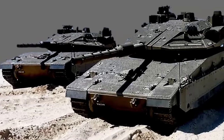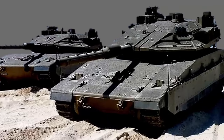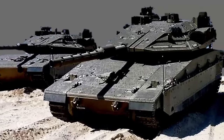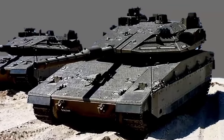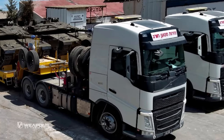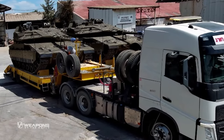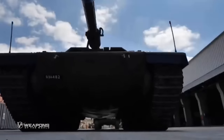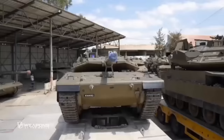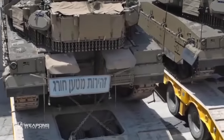Israel has just introduced its new main battle tank, which the Israeli Ministry of Defence calls the 5th generation main battle tank. It took approximately five years to develop, until finally the Israeli Ministry of Defence succeeded in delivering its first unit to the 52nd Armoured Battalion of Brigade 401. Israel's 5th generation main battle tank, nicknamed the Barik, emphasises crew protection more.